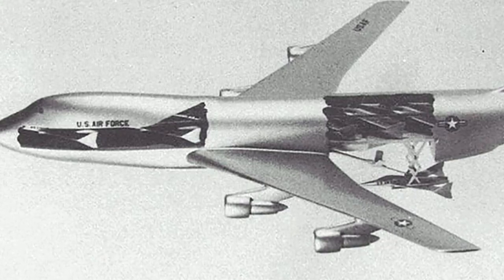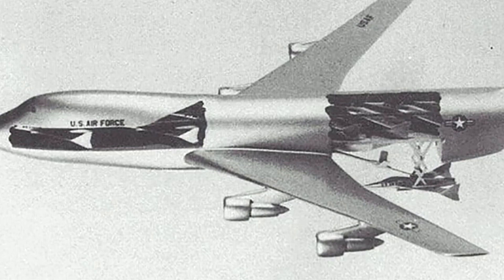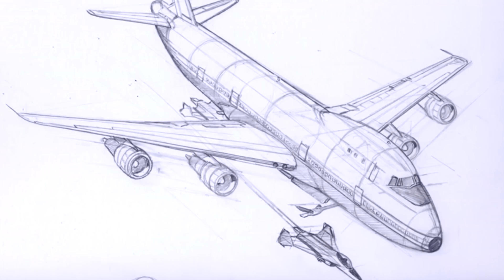An airborne warning and control version of the AAC was also proposed, with a pair of reconnaissance microaircraft for surveillance missions, but this was also shut down. Eventually the Air Force cancelled the concept altogether, claiming that it was impossible.